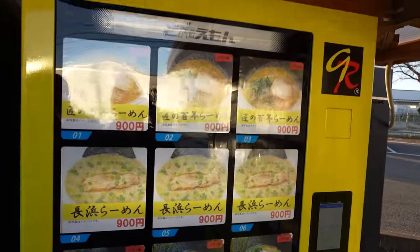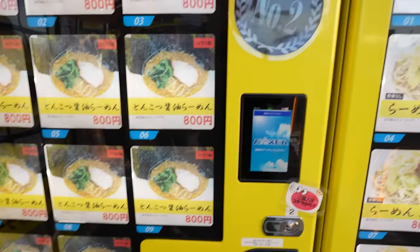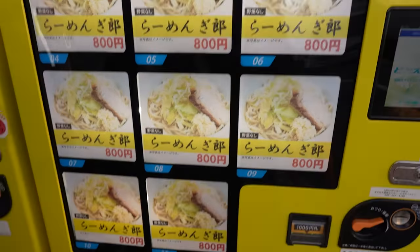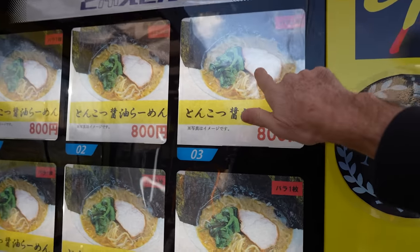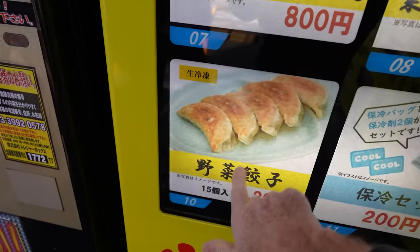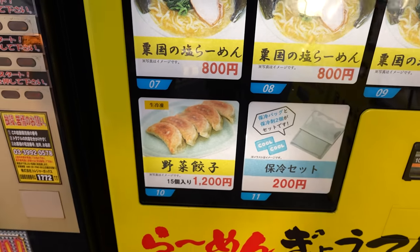Well it's a ramen restaurant so you'd expect them to sell ramen. How many noodle dishes did we get from the last place? You got two already. What else can we get? This one too — it's all ramen. This is their number one seller. They don't have any fried rice — they're all ramens. This is their number two biggest seller, it's with the pork. They do have the dumplings. I bet their dumplings are good — it's a 15 pack for 1,200 yen. Go for the dumplings.